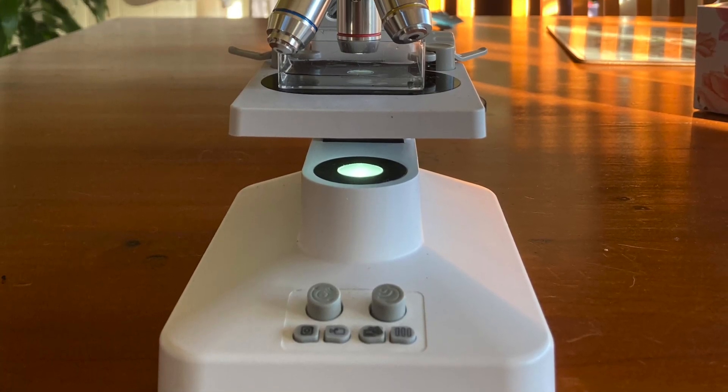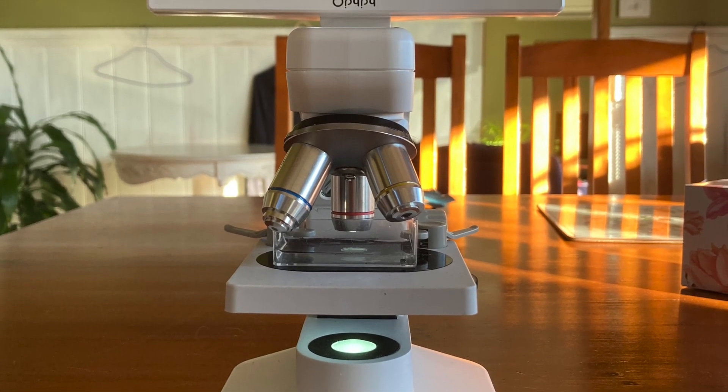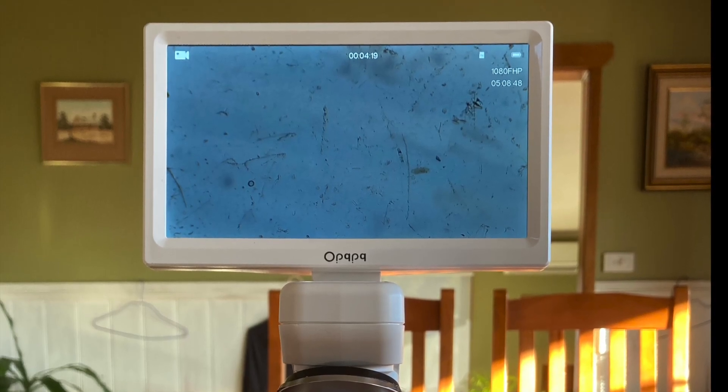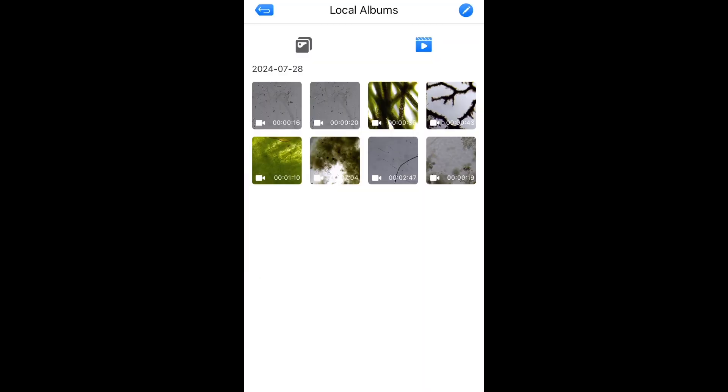Now I'm no microscope expert and I think this is my first time using one - I don't even remember using one at school. But I did like that the microscope has a decent-sized screen that you can clearly see what you're looking at. You can also connect the microscope to your smartphone or computer and take photos or record video straight onto your device, and that made it easy for me to share some of the things I saw with you guys. I'm certainly not renowned for my videography, so this made it nice and easy.